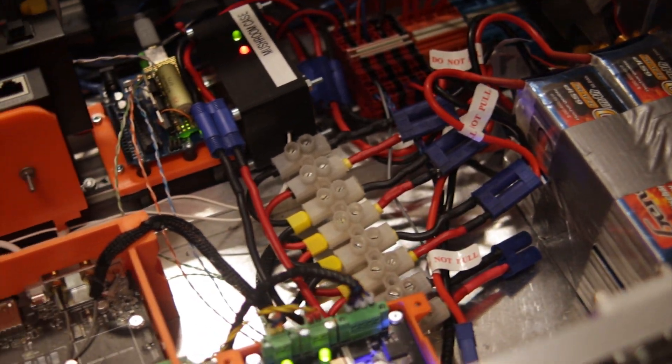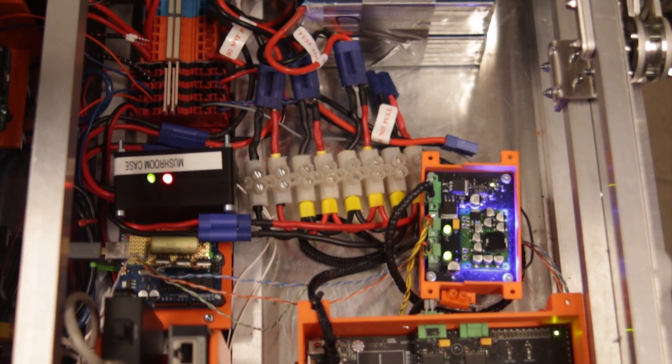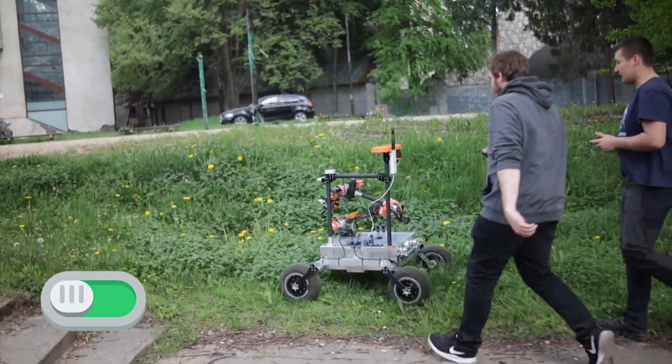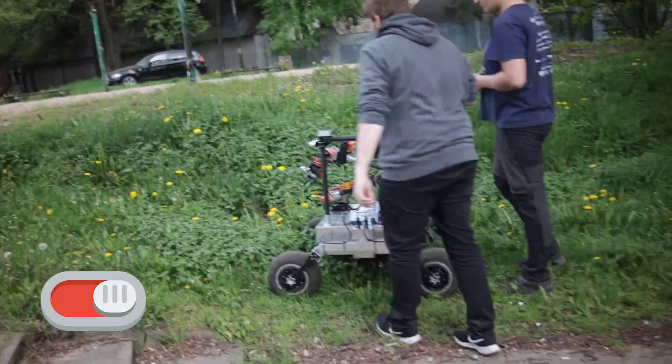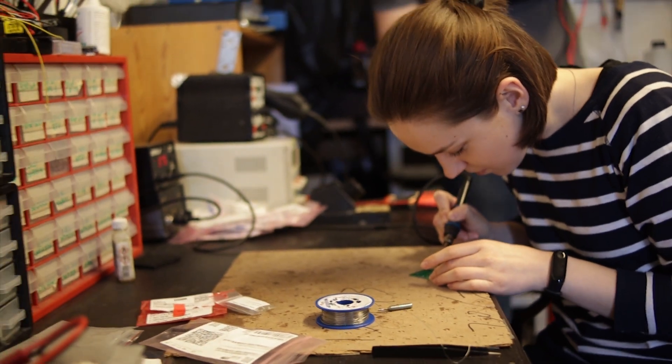Our Rover is powered by 6S LiPol batteries connected to other modules by a 24-volt bus. The driving module is equipped with a visible kill switch that cuts power from batteries in case of emergency. Every PCB made by us has over-voltage, over-current and reverse polarity protection.